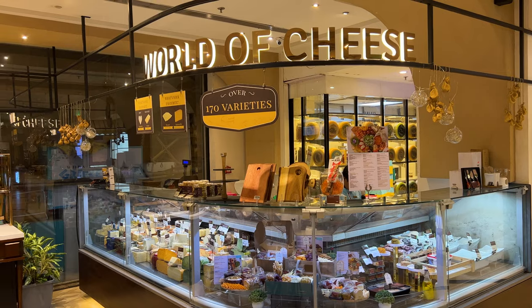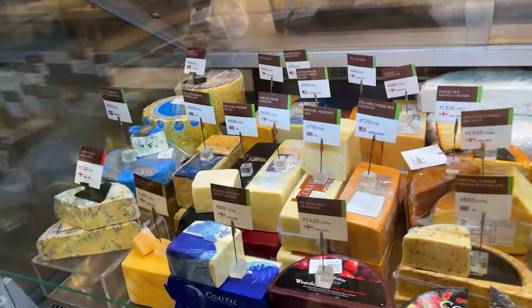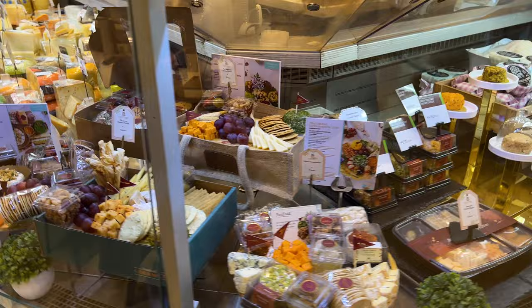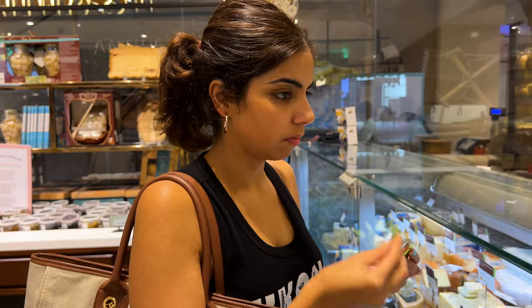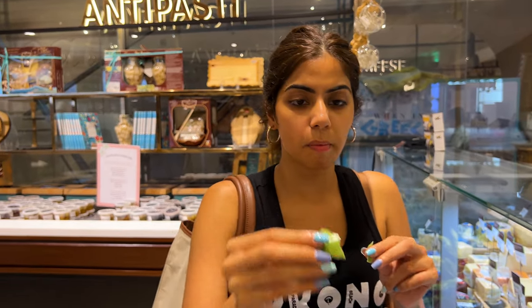All these are varieties of cheese and olive. This is new to Food Hall actually. All of these are varieties of cheese — more than 150 varieties of cheese. The flavour — red pesto cheese. Wow, this is amazing. It's actually very nice.